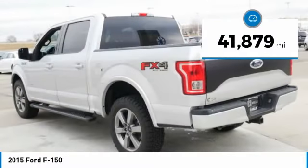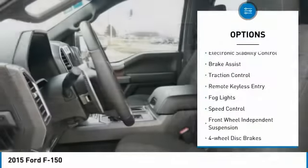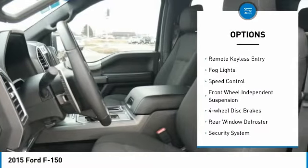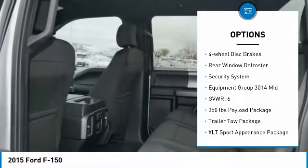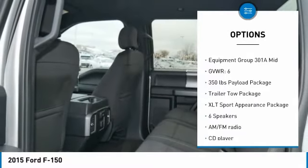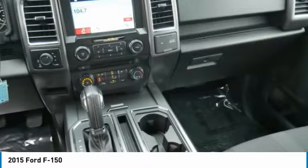This vehicle has less than 45,000 miles. Here are some of this vehicle's great options: electronic stability control, brake assist, traction control, remote keyless entry, fog lights, speed control, front wheel independent suspension, four-wheel disc brakes, rear window defroster, security system.